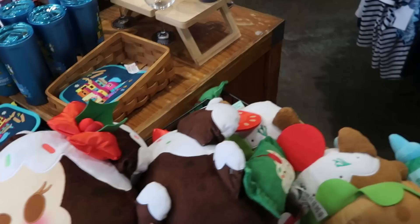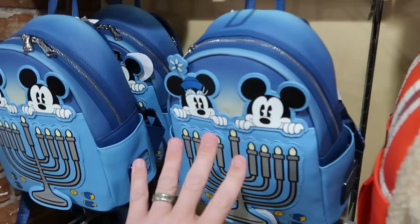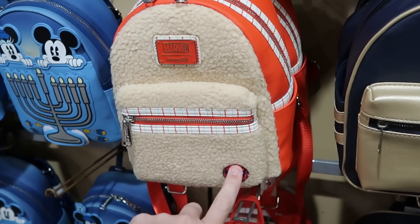I want to come over to this back section and check out some of the Loungeflies they have. This one's Happy Hanukkah 2023 with simulated leather — it lights up, you got Mickey and Minnie on there — $35 from $88. Right next door is the Marvel Loungefly from Spider-Man, lined with Sherpa in the front with embroidered Spider-Man logo — $40. They also have a smaller simulated leather one from the Marvels with a metallic badge on the front — only $20.